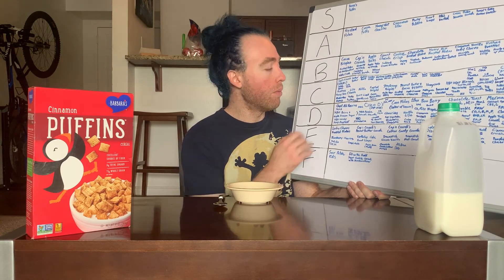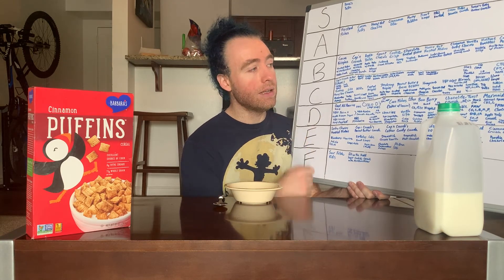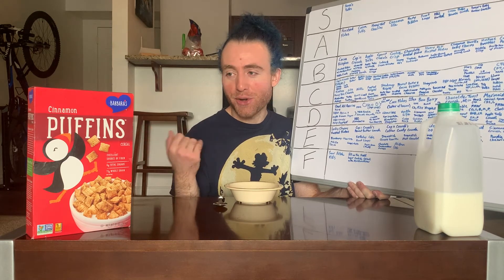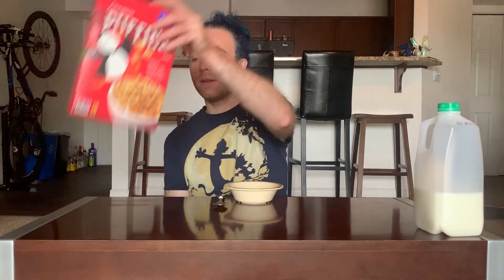Hopefully it's more like normal puffins at a C than peanut butter at a D. Cinnamon has been kind of all over the board — you never know if you're going to get a really warm cinnamon or a sweeter cinnamon — but I'm definitely curious to find out. Let's just get into it.